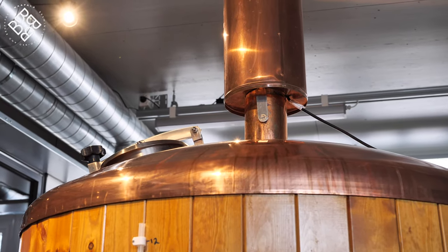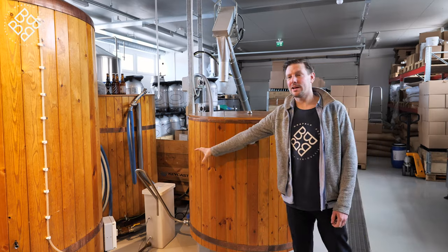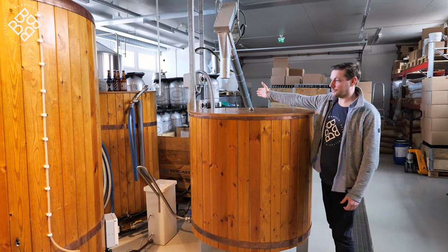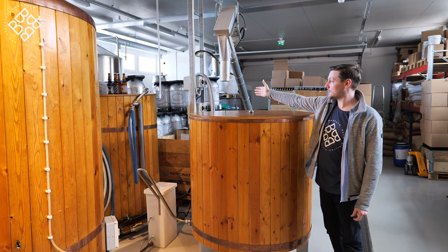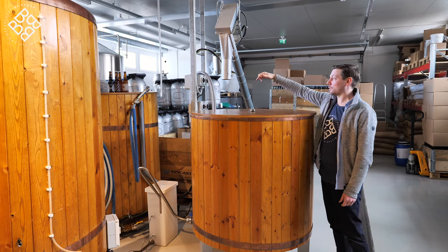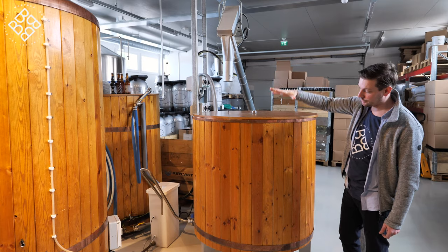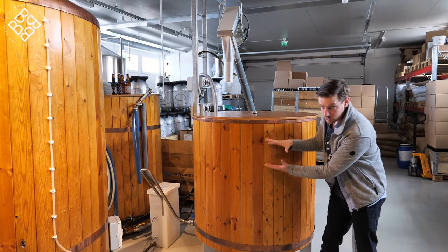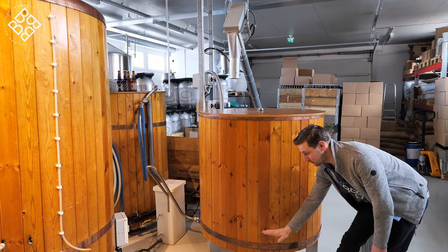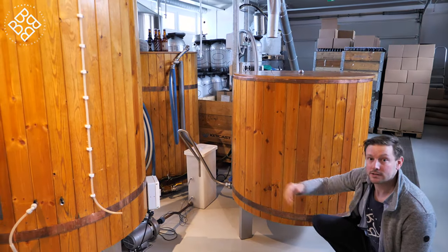Once we've had one hour of steeping in the mash tun, we start to transfer the wort through the lauter and into the kettle. Once we've transferred the first 50 litres, we start a process called sparging, where we wash fresh water — the remaining 700 litres from the hot water tank — through the mash bed. The idea is we're washing the sugar out through the bottom. There's a false bottom in here which allows the grain to stay in and the wort to come out from the bottom and into the kettle.